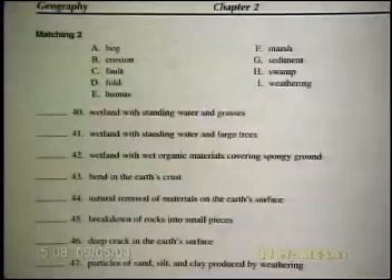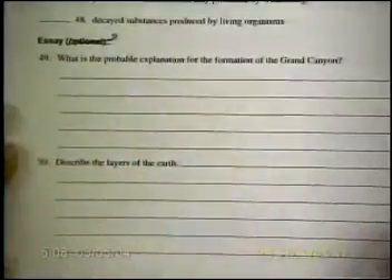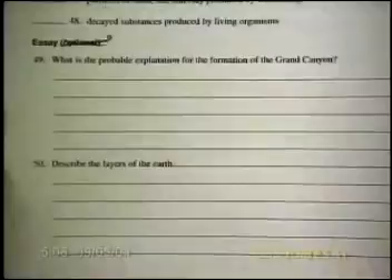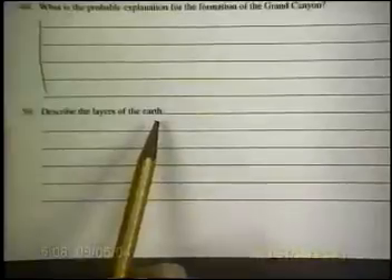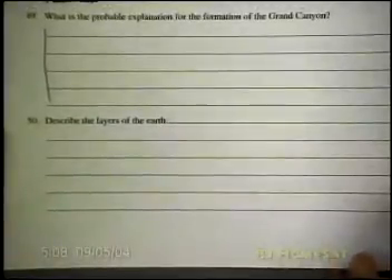Don't forget to turn your page over — there is another matching section, matching two. You do have an essay — mark through that word "optional" because this is not optional. By ninth grade, you should be able to answer an essay easily. What is the probable explanation for the formation of the Grand Canyon? We talked about that in some of the lessons and it was also in your textbook. Write complete sentences and use some details to support your answer. Number fifty: describe the layers of the earth — list the layers in your first sentence and then tell a detail about each layer.